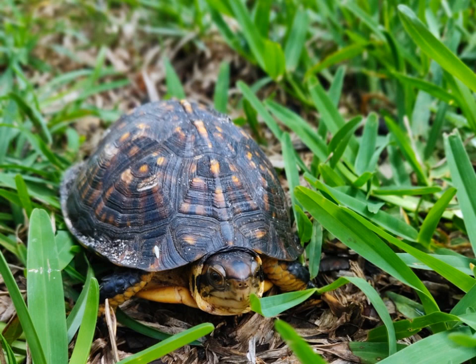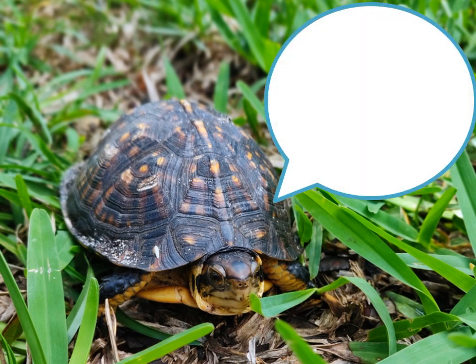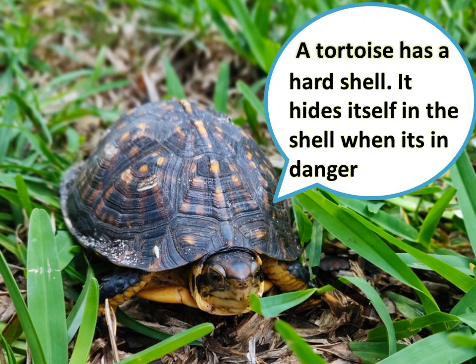This is a tortoise. A tortoise has a hard shell. It hides itself in the shell when it is in danger.